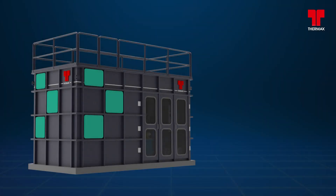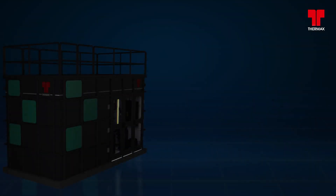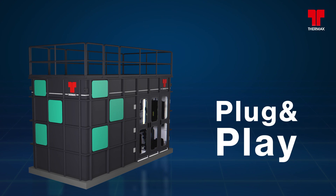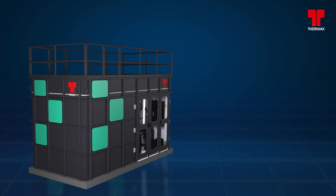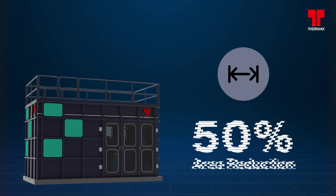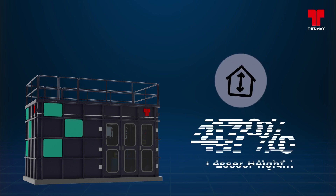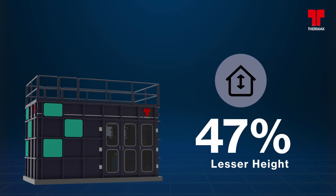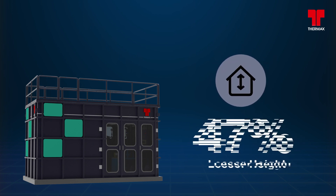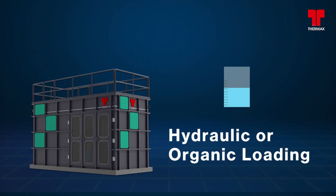CUBE requires minimum attention on the ongoing process due to its highly modularized and automated functioning. Considering the new age plug and play design for the modularized sequential batch reactor, CUBE is an aesthetically appealing product with a 50% reduction in area requirement for installation and 47% lesser height than other conventional offerings. It also offers flexible loading options such as hydraulic or organic loading as per site conditions.